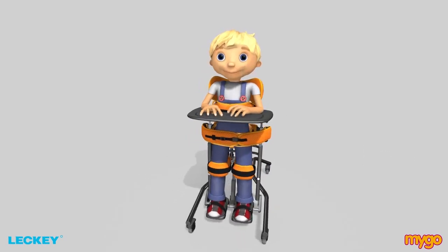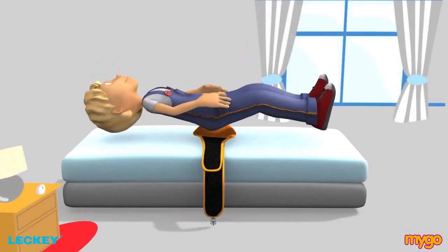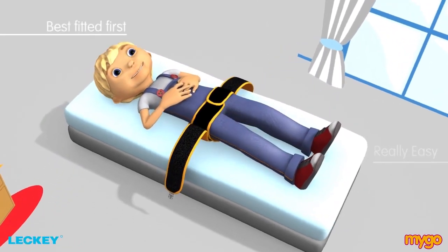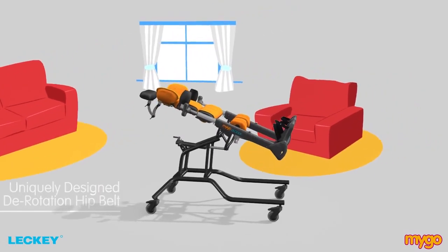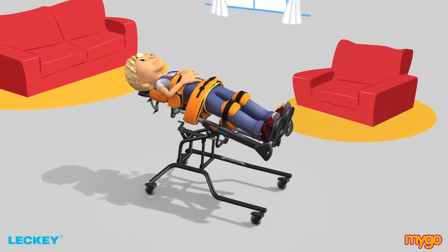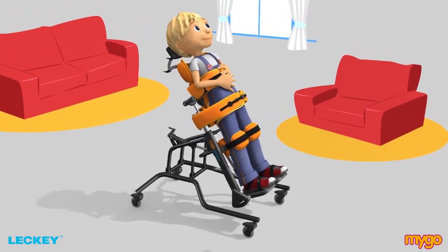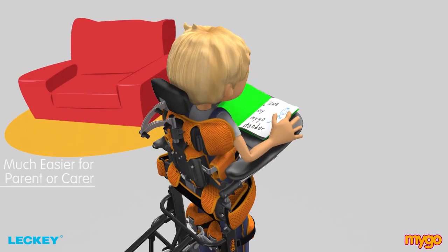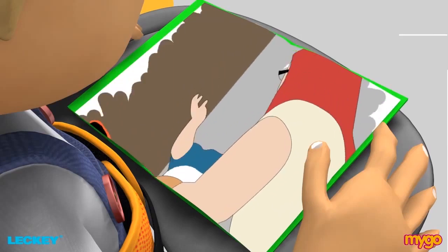In supine, pelvic positioning is provided by the supine derotation hip belt. Placing the child into the derotation hip belt is really easy and where possible, best fit it first. This uniquely designed Mygo derotation hip belt enables the carer to position the child's pelvis in a central and neutral position with minimum effort. Starting near horizontal usually ensures that placing the child in the stander is much easier for the parent or carer.